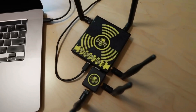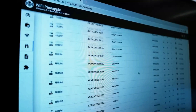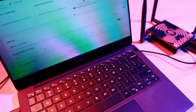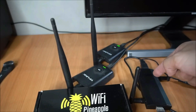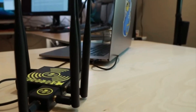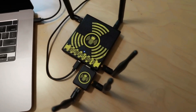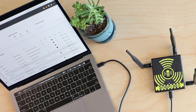By leveraging multiple radios, the Pineapple interfaces with hundreds of devices simultaneously, far surpassing typical routers. Spoofing attacks become child's play, as the Pineapple impersonates services or devices to pilfer sensitive data. Whether it's stealing login credentials, credit card details, or hijacking bandwidth, this seemingly innocuous gadget poses a significant threat. Its recent appearances in popular shows like Silicon Valley and Mr. Robot have further elevated its status.